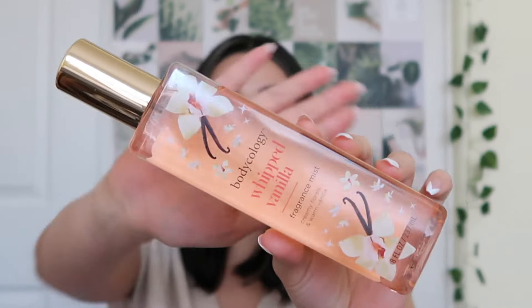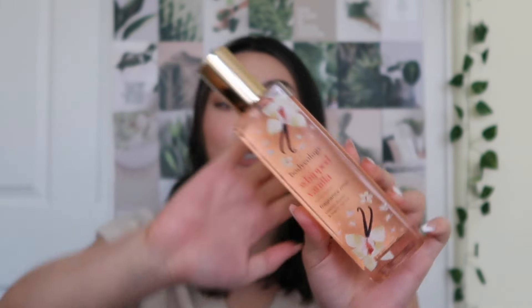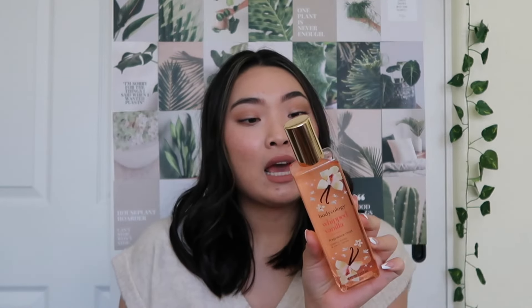Another more chill date night kind of fragrance mist I have is one I just recently picked up. This is Body Ecology with Vanilla. Here's what she looks like — I think this packaging is honestly really, really cute. It says sweeten your day with a creamy scent of whipped vanilla. So it has creamy florals and warm vanilla.